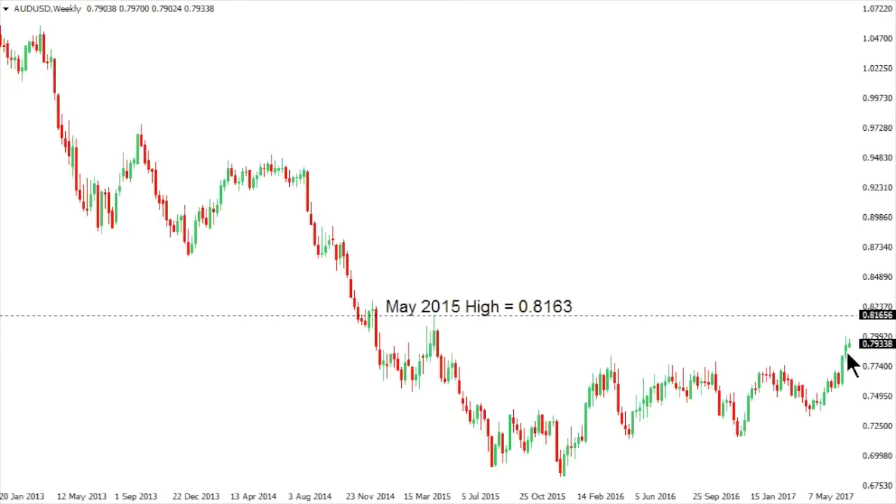A break back below the previous weekly low which now comes in around 77.87 would take the immediate pressure off the top side and open the door for that minor correction at a minimum.